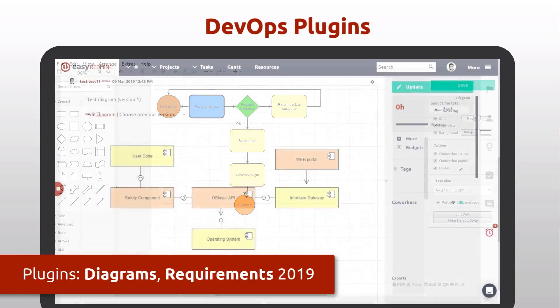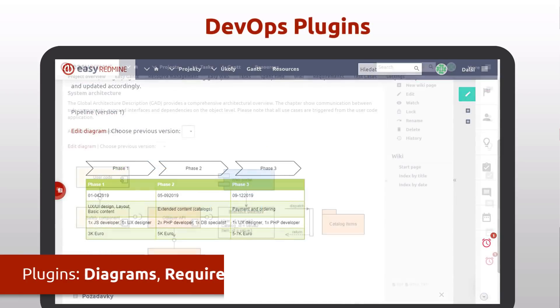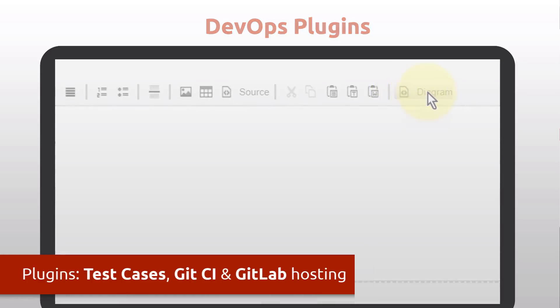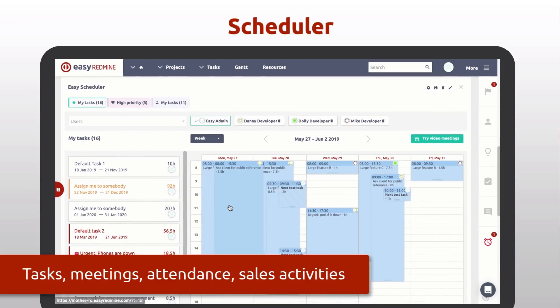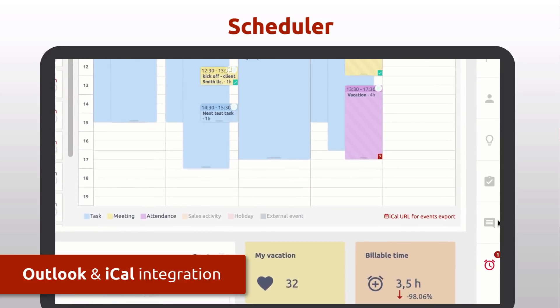A new set of DevOps plugins for IT projects includes the most wanted JIRA plugin, and Diagrams for creating all types of diagrams within Easy Redmine itself. The final version of Scheduler is an all-in-one calendar including tasks, meetings, attendance, and sales activities, as well as complete integrations with Outlook and other calendars such as Google.